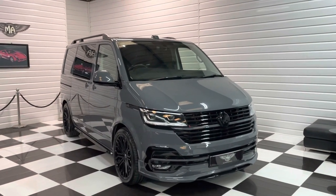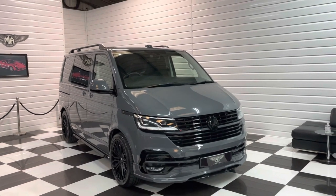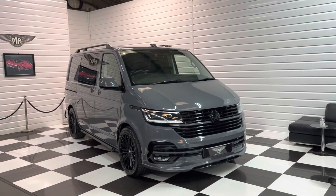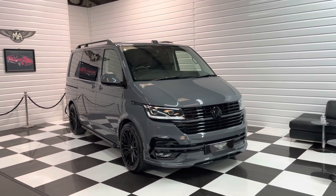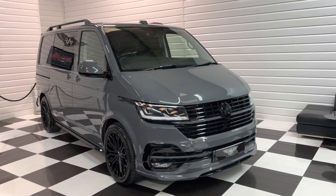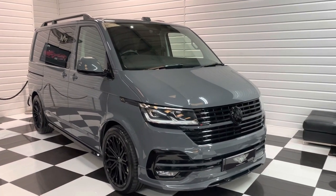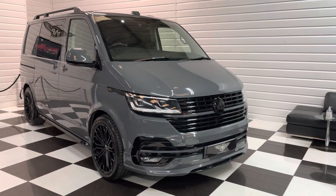Hi, it's Andy at Martin Atkinson's Specialist Vans. We have got for you today an early 2021, on a 21 plate, Volkswagen Transporter Kombi. This is the absolute top of the range, so it's the T32 4Motion Biturbo DSG model.